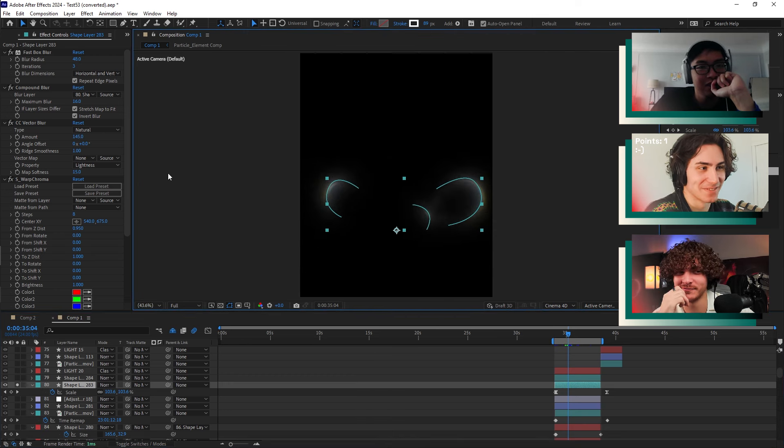Any last words, any shout-outs you want to plug? Shout out to my boys in Vietnam at Stick Studio — shout out to them.